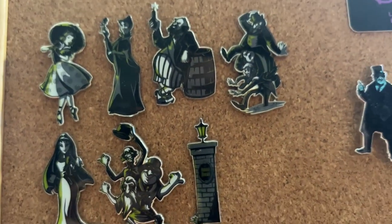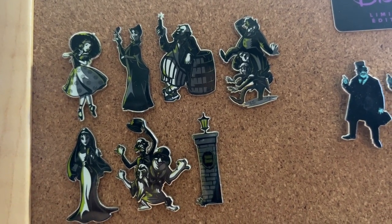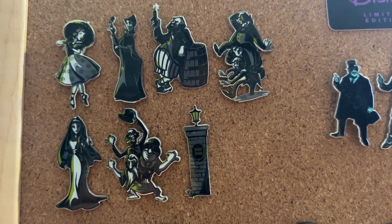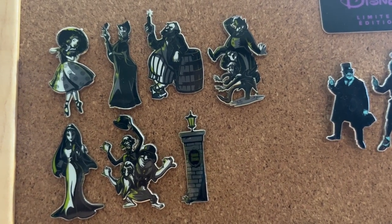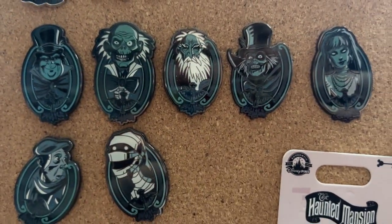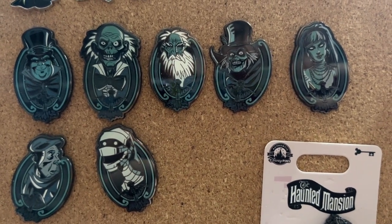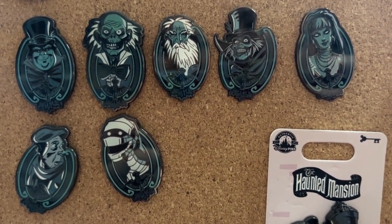Up here is another mystery set: Sally Slater, Constance Hatchaway, Alexander Nitrokov, the Three Gentlemen in Quicksand, another Constance Hatchaway, the Hitchhiking Ghost, and the Pillar Outside of Haunted Mansion. These were a mystery set as well, as were these portrait sets. I've got all three Hitchhiking Ghosts — Phineas, Ezra, and Gus — the Hatbox Ghost, Constance Hatchaway, and the Caretaker and the Mummy.